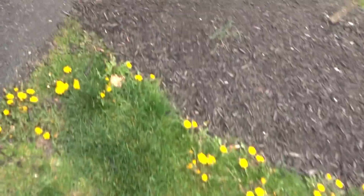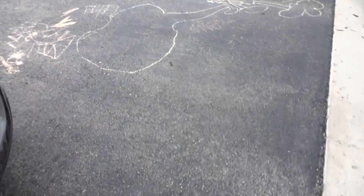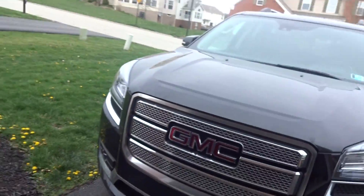That concludes the presentation of my 2014 GMC Acadia Denali. Thanks for watching!